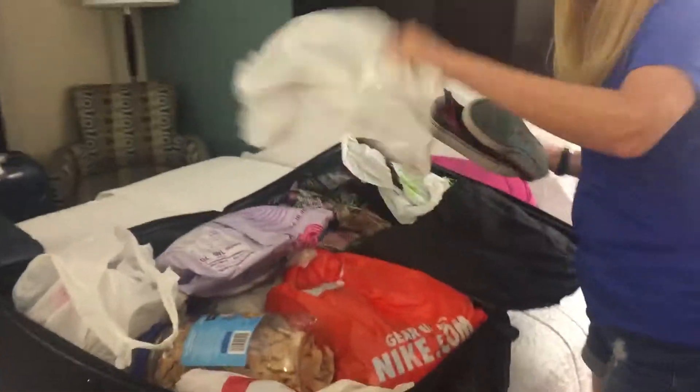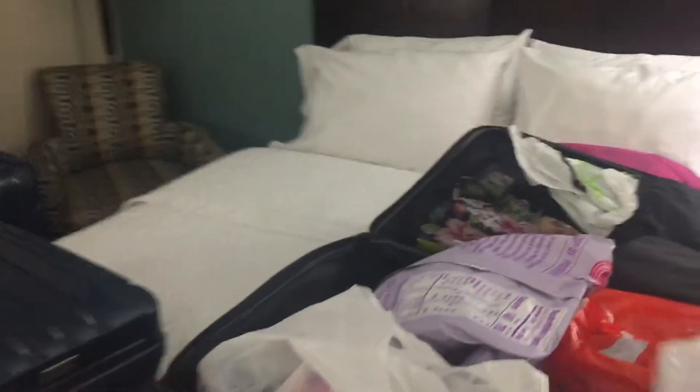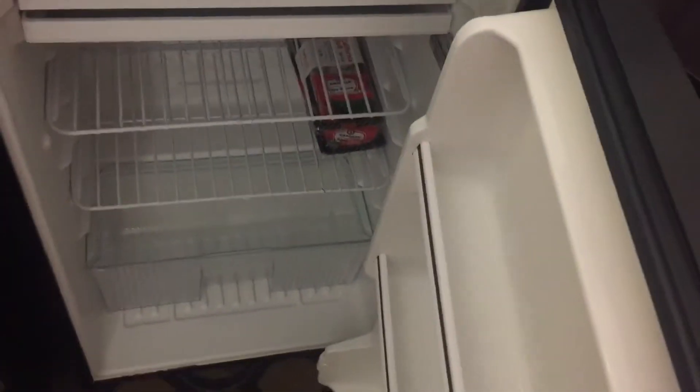And then this is my parents' room right here. And we got a little desk, microwave, a cute little fridge. Got my interesting seat for tomorrow.